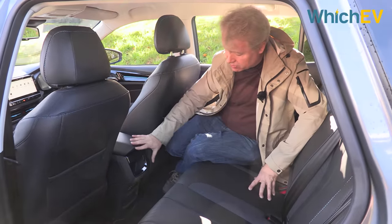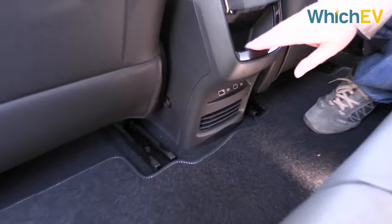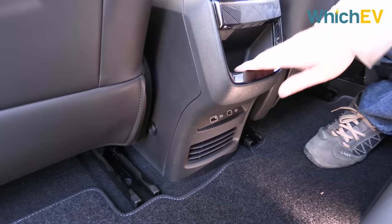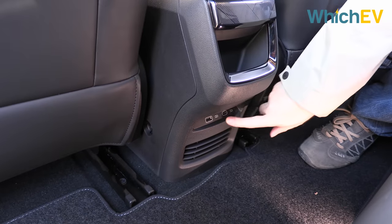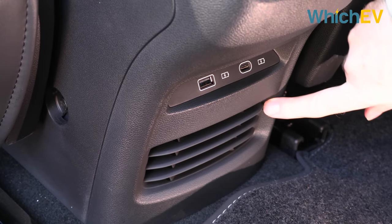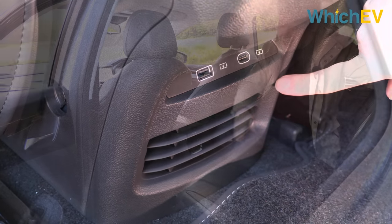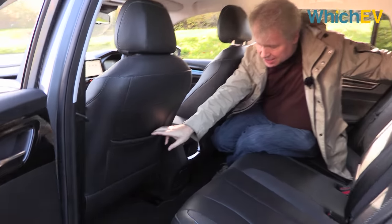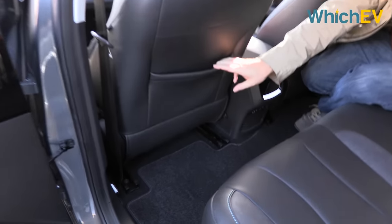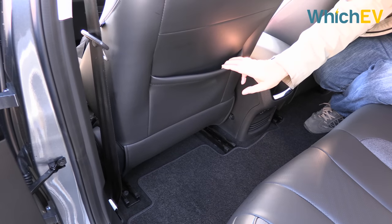Rear seat passengers also benefit from some functions in this central console. There's a little cubby for storage, a couple of USB ports — an A and a C type — and a vent so your feet will be nicely ventilated. And of course you get seat pockets in the backs of the front seats for your kids, or whatever it is kids carry these days.